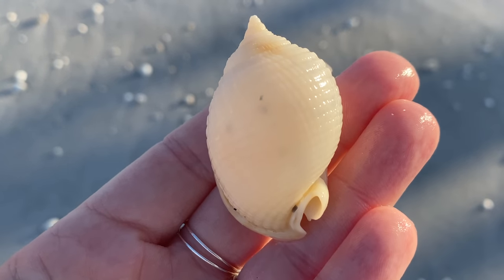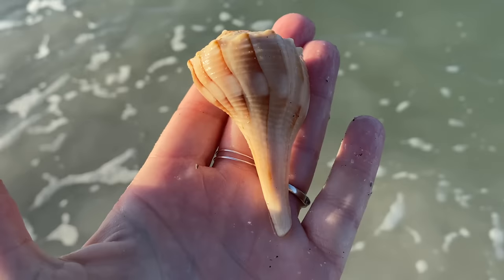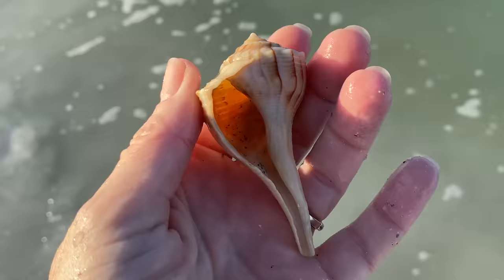That means there's other things — maybe a scotch bonnet, maybe a junonia, who knows. You just never know when those things are going to pop up.